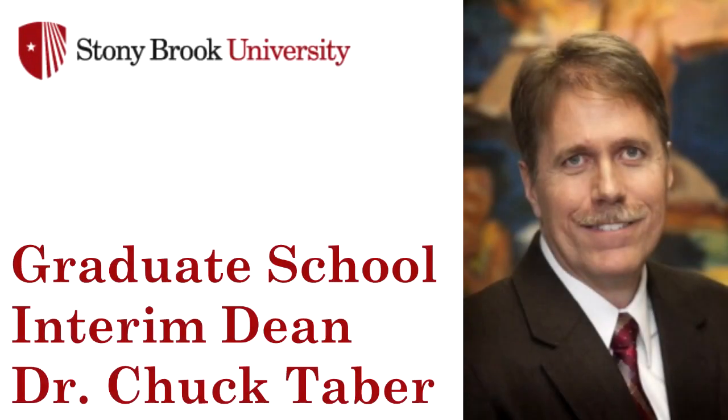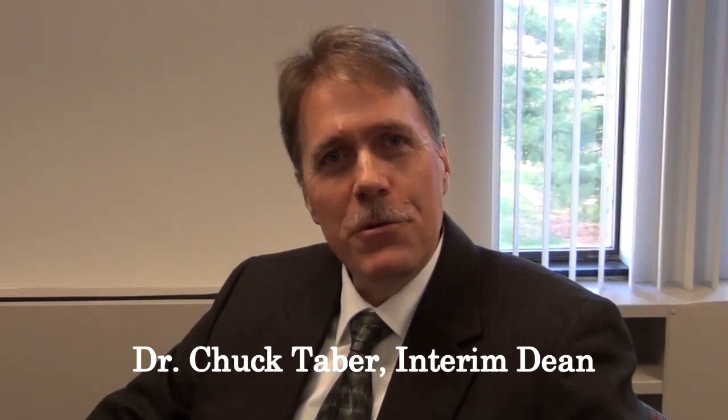And now I'll turn it over to Dr. Chuck Tabor, Interim Dean of the Graduate School, who has some advice for new graduate students on how to maximize your experience at Stony Brook. Hi, I'm Chuck Tabor. I'm the Dean of the Graduate School. I've been at Stony Brook for 24 years. I wanted to talk with you about the importance of relationships and balance.